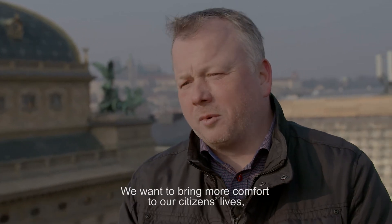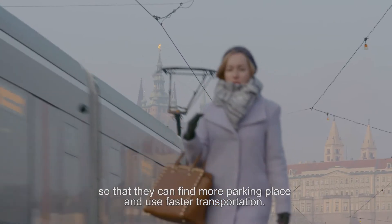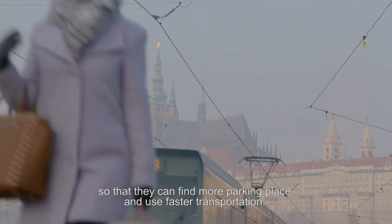We want to bring a more comfortable life in Prague for our citizens. They can find more parking places and they can use faster transportation.